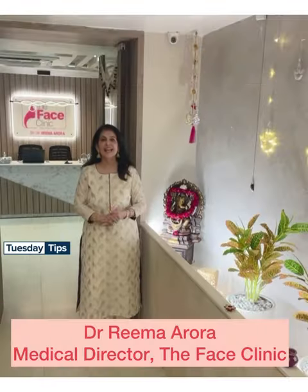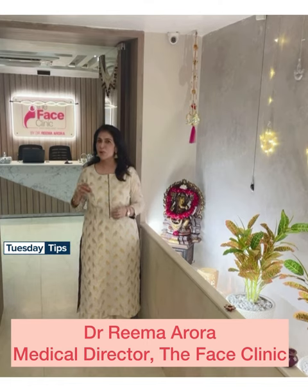Hello friends, it's time to transition your skincare with a nip in the air.